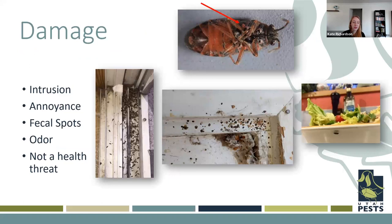Their damage is similar to the red firebug — they're annoying, you don't really want them in your house or on your food. They can cause quite a bit of fecal spots. They also have an odor — not quite as bad as the red firebug, but still pretty potent — which can make them extra annoying when you're trying to get rid of them and you disturb them. They're also not considered a health threat at this time.